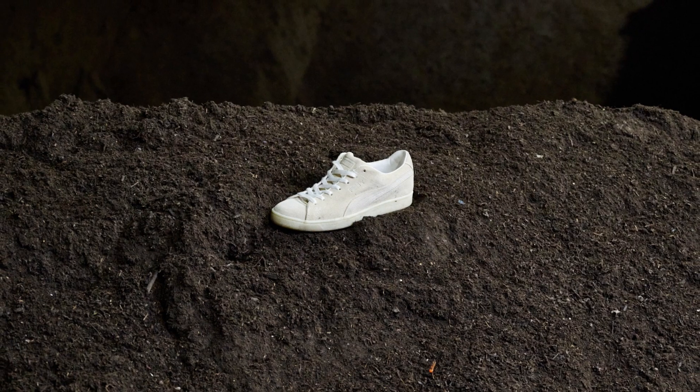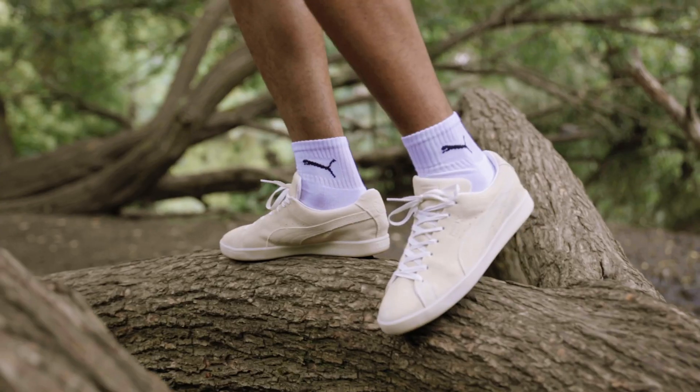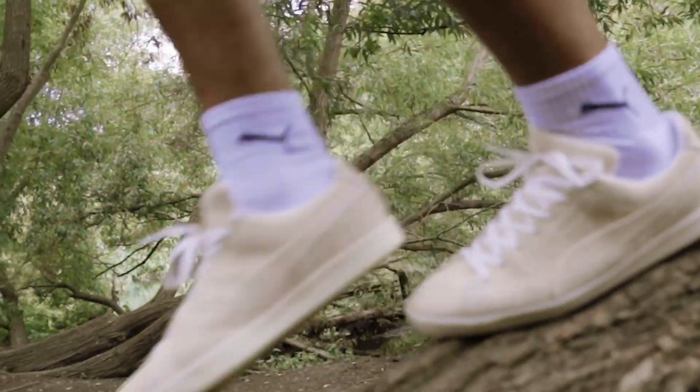After 18 weeks, nearly all of the shoe had decomposed. The only part that needed longer was the sole. So Re-Suede has made it to the finals, but not the finish.